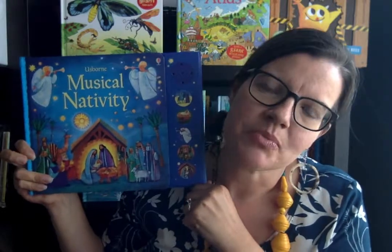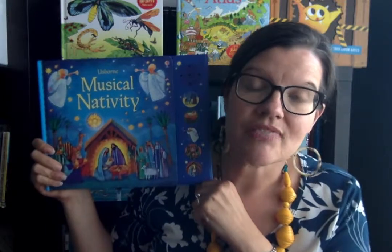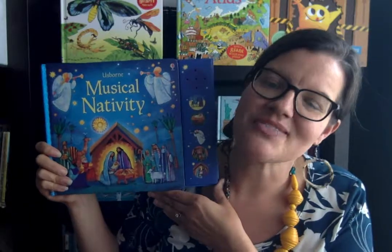Hey, this is Suzanne Mosley with Usborne Books and More. You can find me on Facebook at Suzanne Shares Usborne Books, and on YouTube at the same spot. You can find my online Usborne shop at SuzanneSharesUsborneBooks.com. Thanks for coming out today.